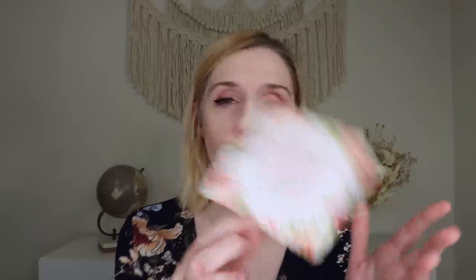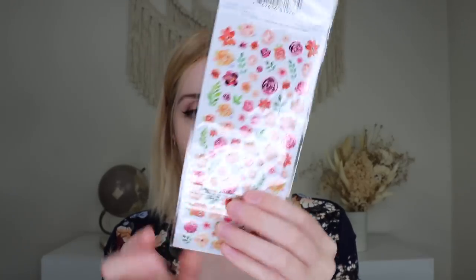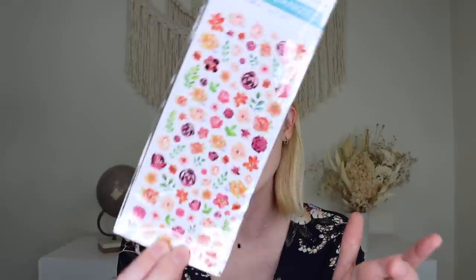There's also a little coaster or quote card that says 'never apologize for showing feeling; when you do, you apologize for truth' — Benjamin Disraeli. Then a pen with a cute little pink and neon green tassel, gold accents, and white with pink polka dots. There's also a set of stickers from Paper House — a life organized sticker set with 104 pieces inside. There's another set of stickers with pink foiling, which is really fun. I've actually been using stickers like these to track recovery tasks after my surgery.